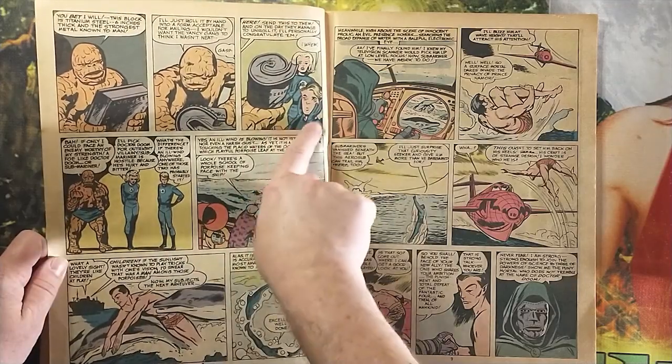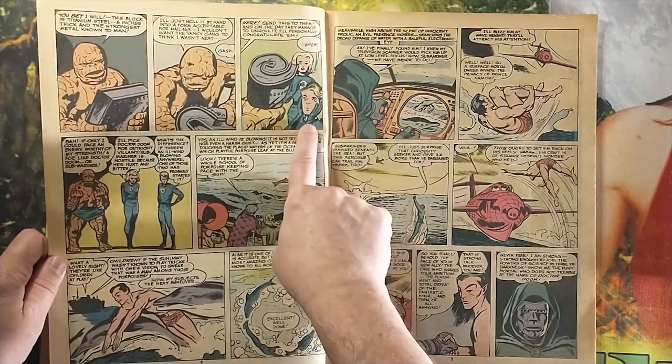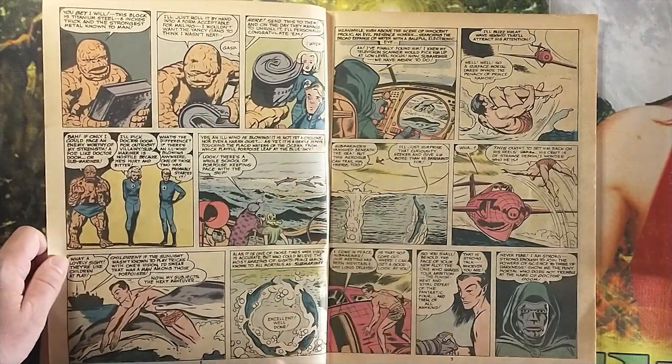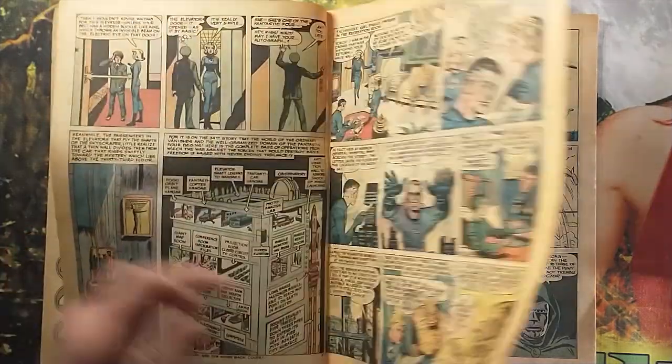He folds up the steel and hands it back to him. The Human Torch is shocked — they've never seen him do that before. This is, I believe, issue six — the follow-up to Dr. Doom's initial appearance.